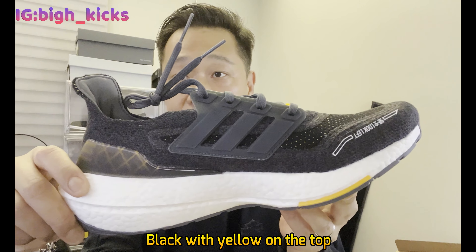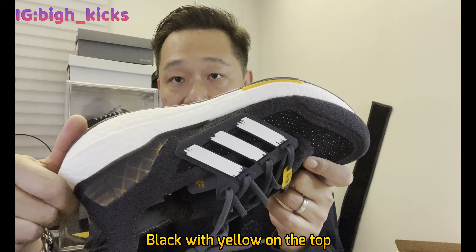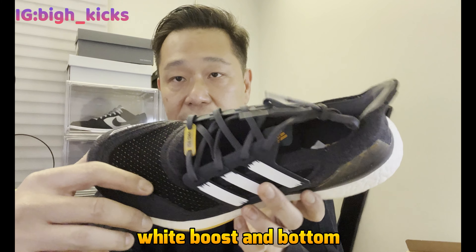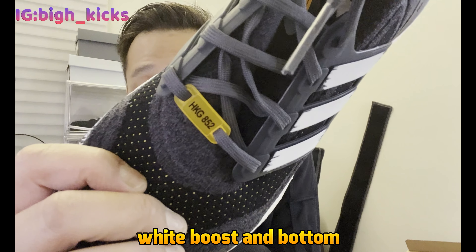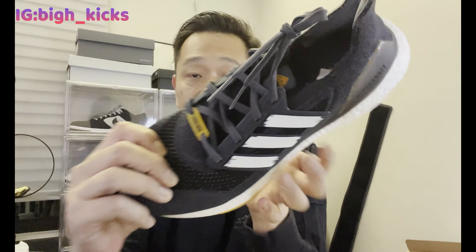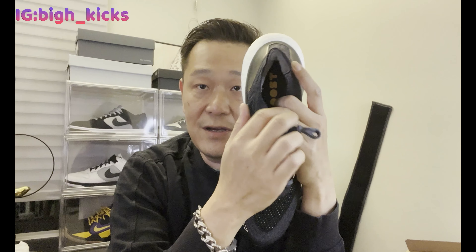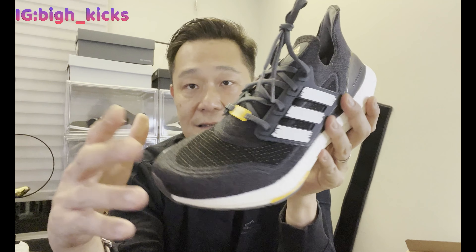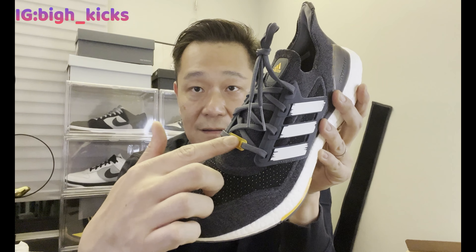Let's look at the shoe. You got the black, yellow, the white, the side black, and then the white on the outer side. The part I really like about it — it says HKG 852. Hong Kong 852. HKG stands for Hong Kong, and 852 is the area code for Hong Kong. This is the first Ultra Boost I've seen that has an actual area code on the lace tag.